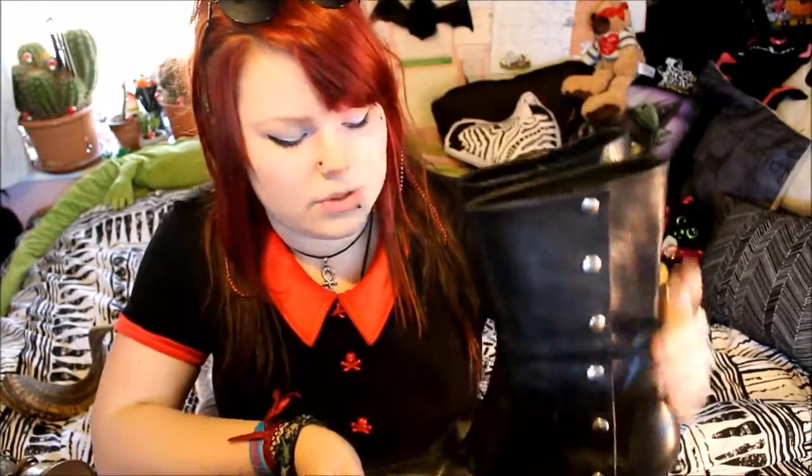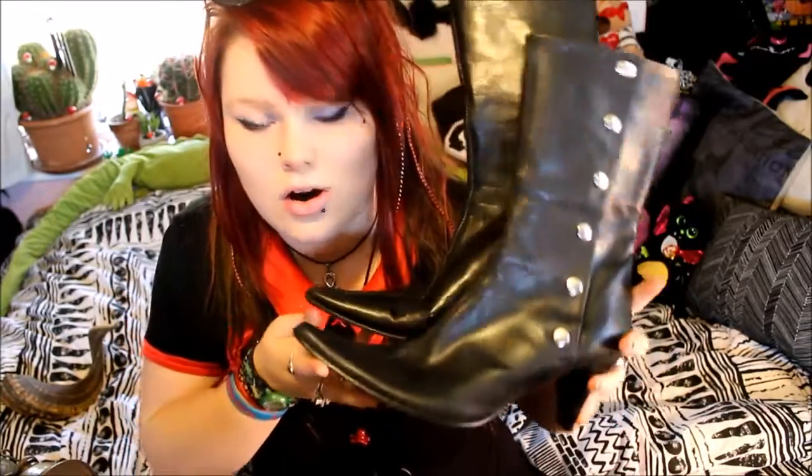I didn't actually originally get these to wear — I thought they would be quite a nice display piece, just because they completely remind me of witch's boots. I do love how pointed they are. These are really cheap — they were only £10, so I thought they were definitely a bargain. They were on the sale table. I don't think they really appeal to many people just because they are quite hard to fit into, but I looked at them more as a display piece because I love old-fashioned witchy kind of things.